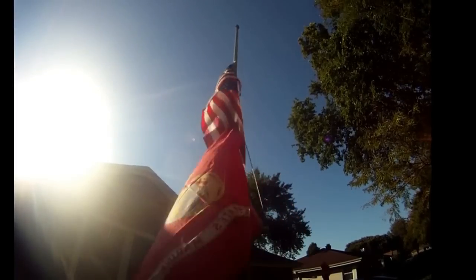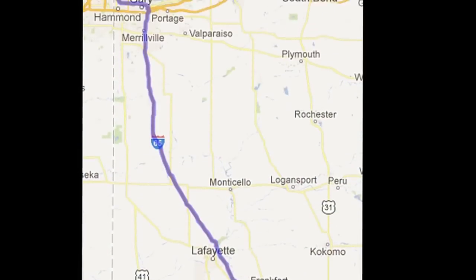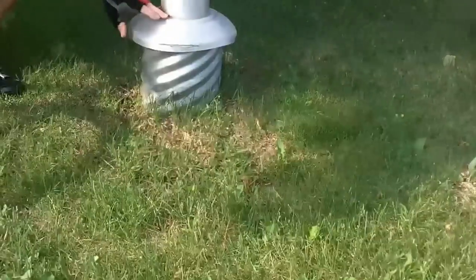We're active people. We're flag people too. One year after the Indianapolis 500, we decided to ride our bicycles back the 225 miles to Chicago.